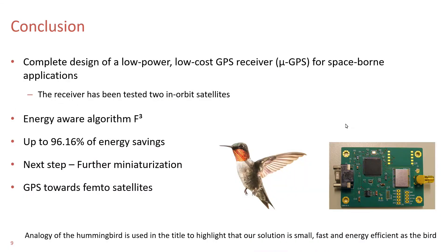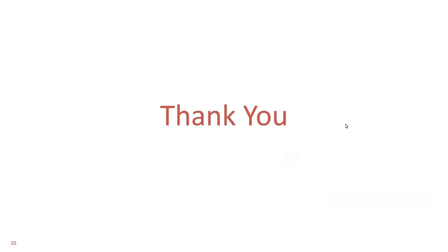To conclude, we presented a low-cost, low-power GPS receiver costing around just $200 for satellite applications. The energy-aware algorithm can not only be used for space applications but also in terrestrial GPS modules, especially when assisted GPS is not available. The next step is to miniaturize the receiver further, maybe to a tiny chip level with an embedded antenna so that it can even be used in femto satellites. We believe this receiver can be of great use to the space community, where researchers need not worry about the energy consumption of GPS receivers anymore. Thank you.